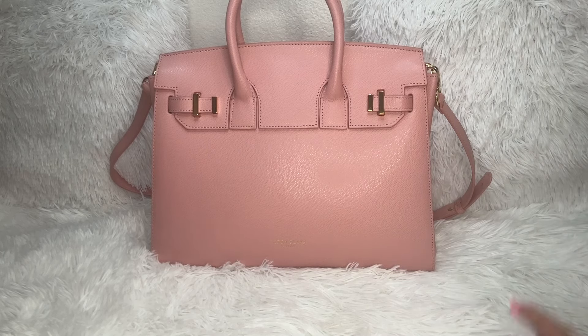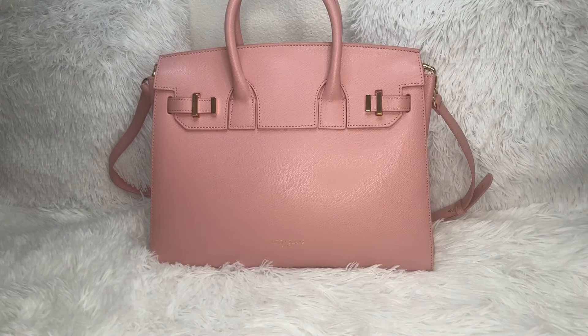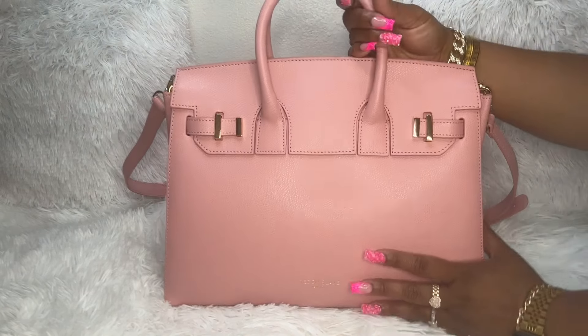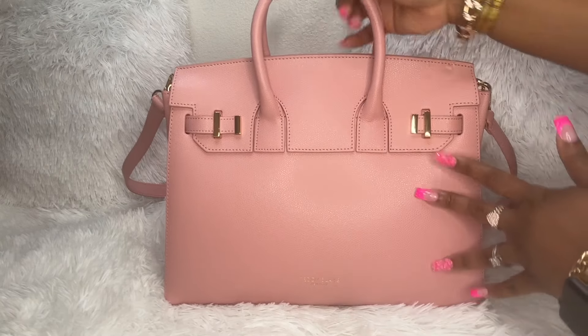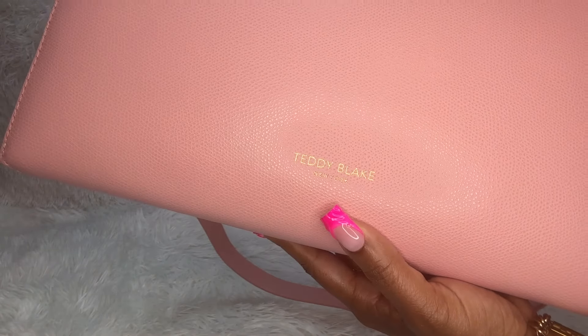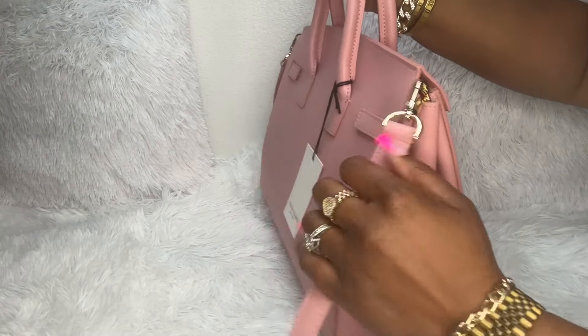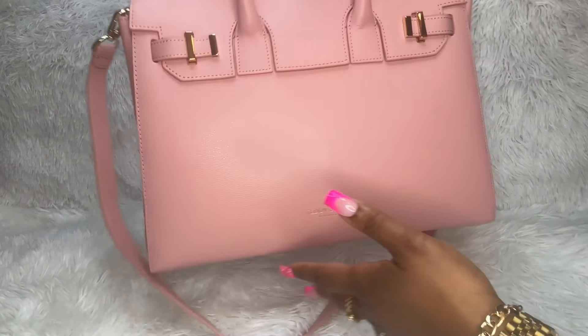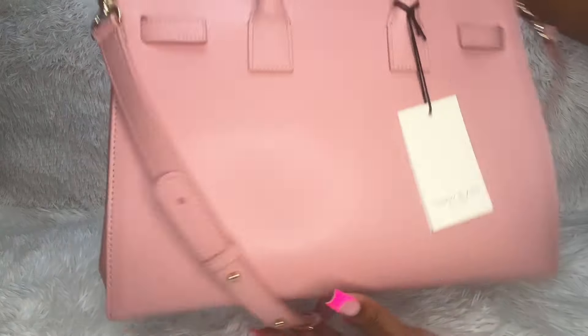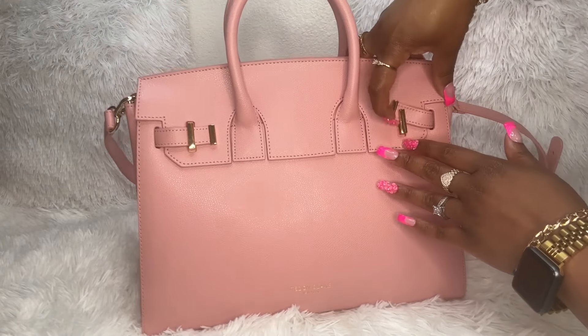The first thing you see here is this bag — this beautiful bag that was sent to me by Teddy Blake New York. This is the Gigi Palmolato Gold 13 in the color pink. Beautiful bag, gives me Birkin vibes, luxurious but way more affordable. It has two top handles. This is the front, this is the Teddy Blake New York logo — pretty muted. There are no feet on this bag. The strap is removable; I just attached it so you could see it.